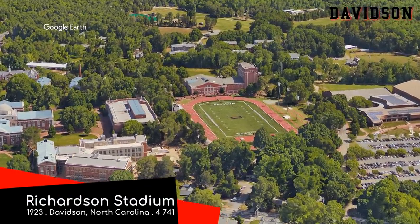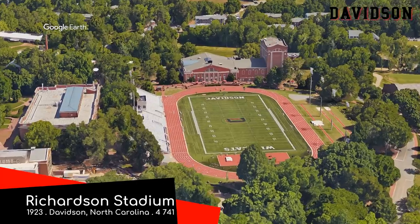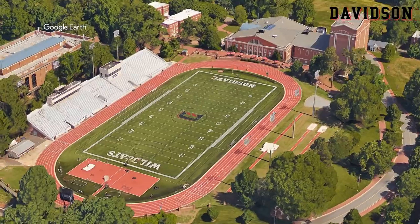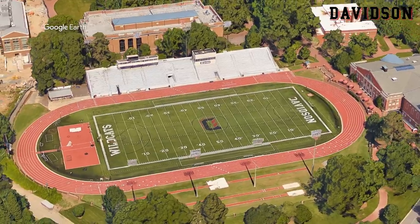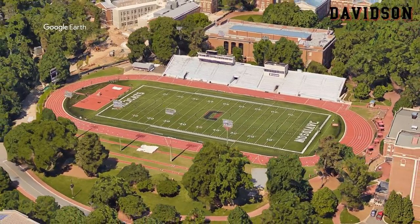Richardson Stadium, Davidson Wildcats. A lot of old stadiums in this conference, and most of them quite simple. This would have to be the most simple of the lot though — just the one stand. But the building behind the north end zone complements the stadium quite nicely, and there are plenty of trees about the place, so it seems like a splendid place to watch football. Just not much to say about it.